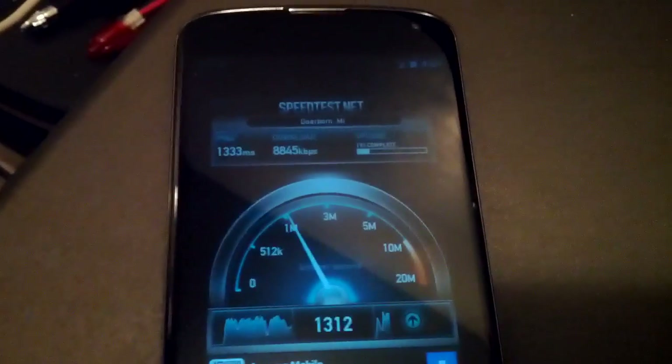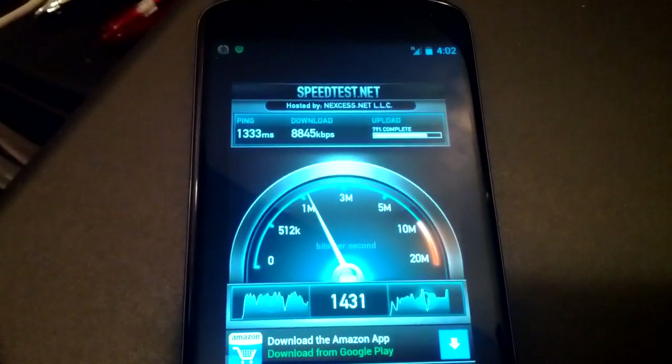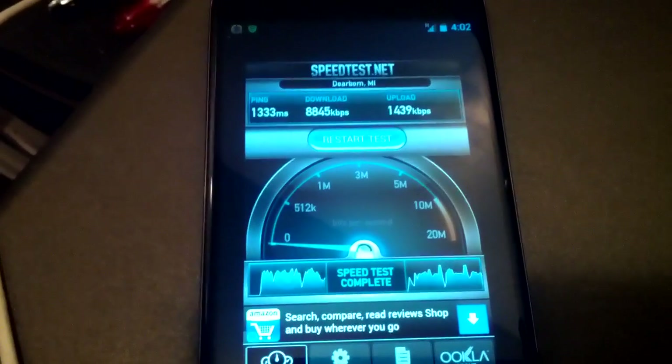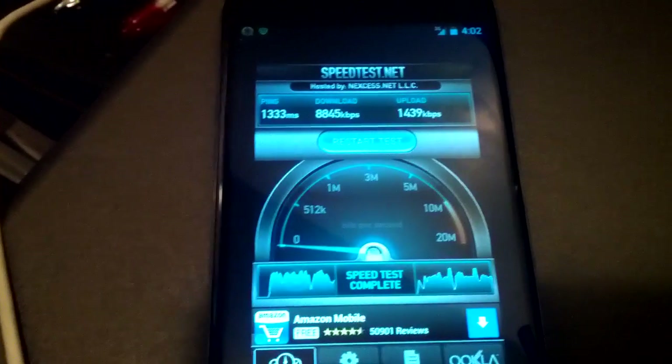We're averaging about 8 megabits per second down, which isn't bad. I'm able to stream Netflix, stream a lot of the podcasts I listen to, and stream a lot of my music. I use the cloud a lot.